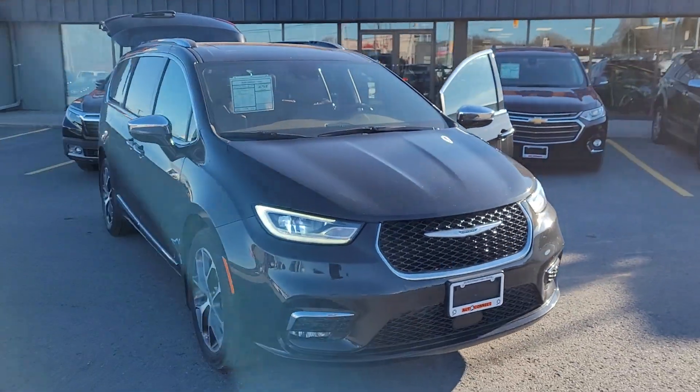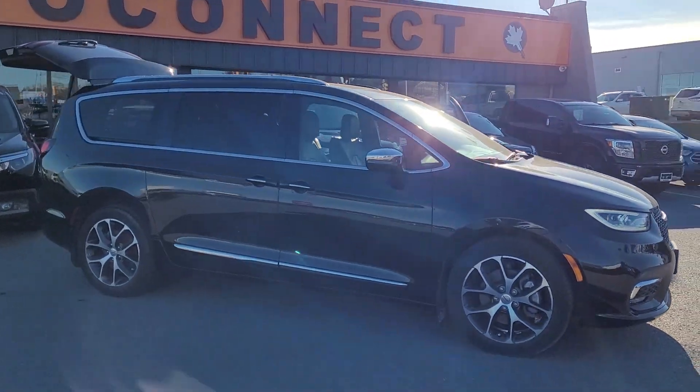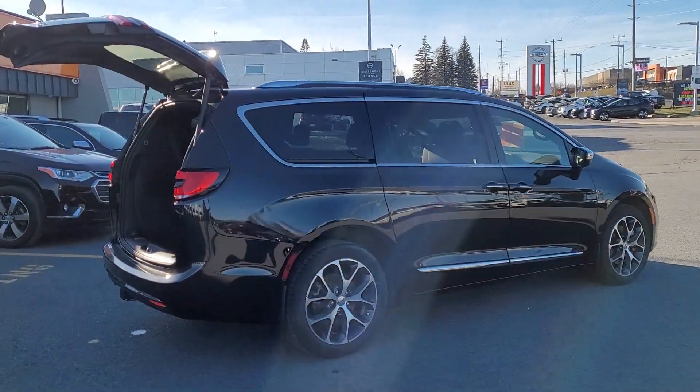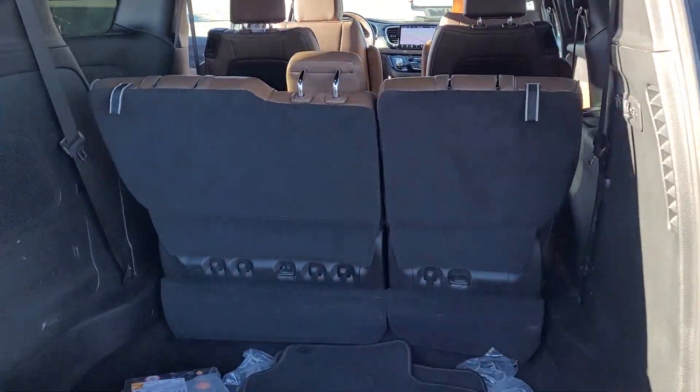Beautiful 2021 Pacifica in black with the roast brown interior. It's just got a gorgeous interior. It's got the twin panel roof, power lift gate, power sliding doors. This one's got a tow package on it.